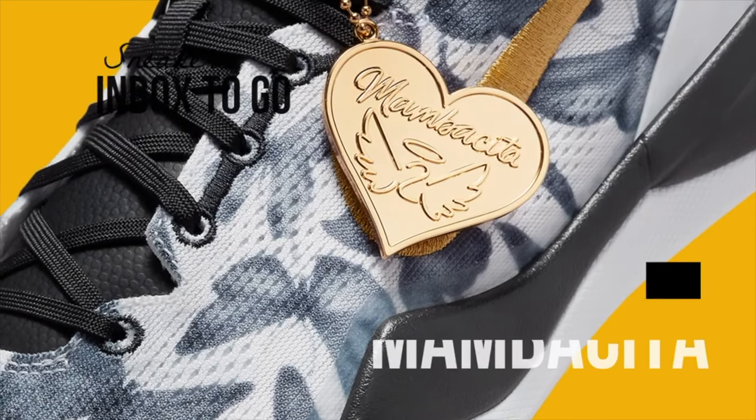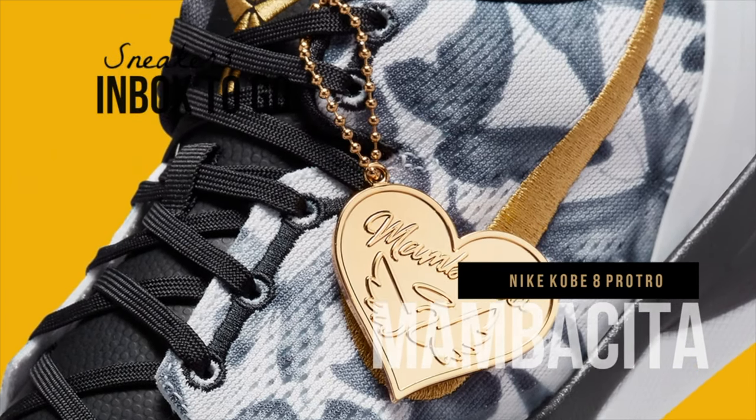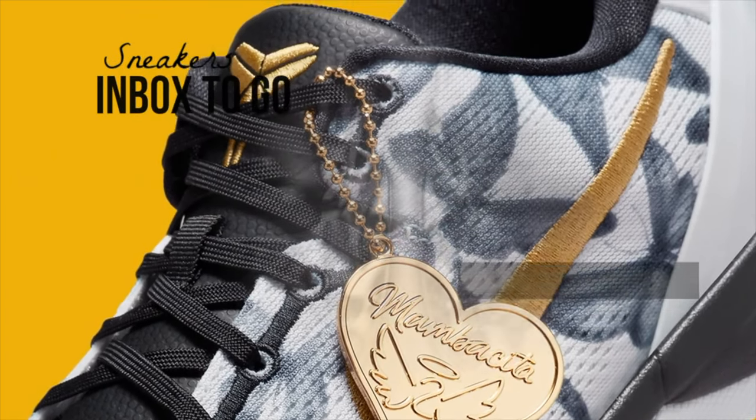The eighth sneaker is the Kobe 8 Protos, and the colorway is called the Mambasitas. It has a cheetah print design to it with a metallic gold Nike swoosh. This shoe will be dropping the first day of May for a retail price of about $190, which is a typical price for a Kobe. Love what they're doing with the Kobe shoes.